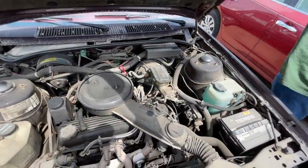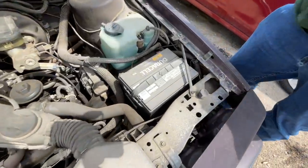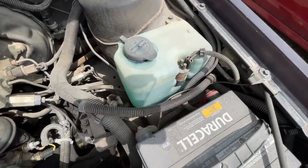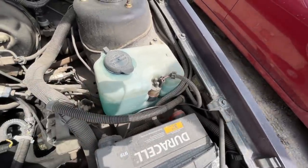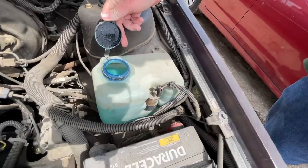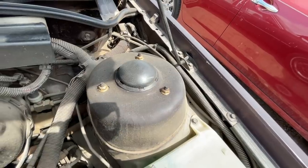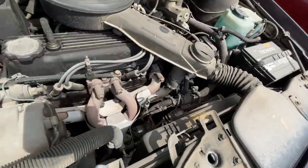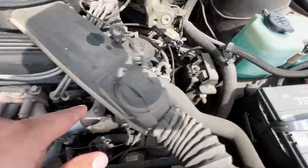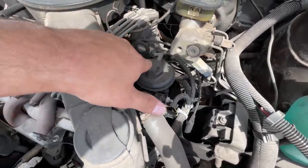This is an '86 Cavalier and it's got a Duracell battery — somebody put a little money into it. First things I notice: it's full of washer fluid, so somebody actually maintained it. Also noticing bright nuts on the struts, meaning somebody has put struts in it as well. Moving along, it's got a leaking valve cover — very leaky, running all down the side — but that's no big deal, definitely just a valve cover leak.